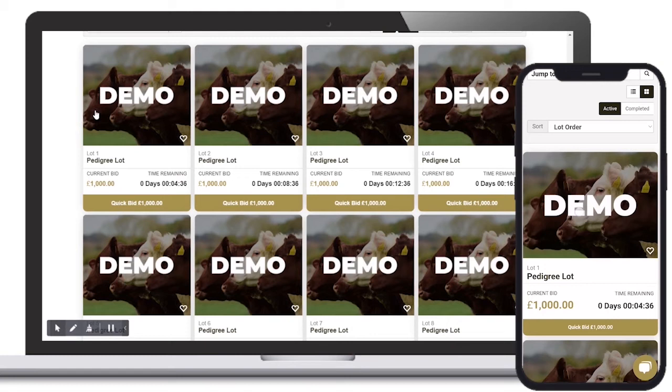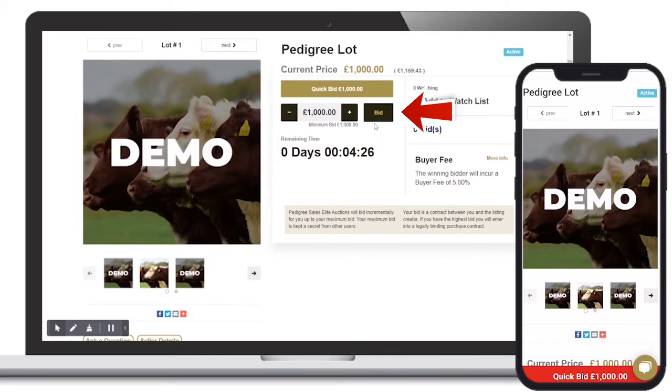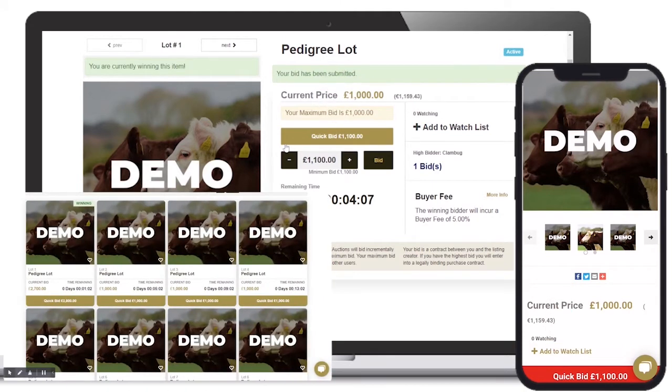To place your opening bid, open your desired listing page and click Bid. Alternatively, you can use the quick bid function found here and on the sale page.